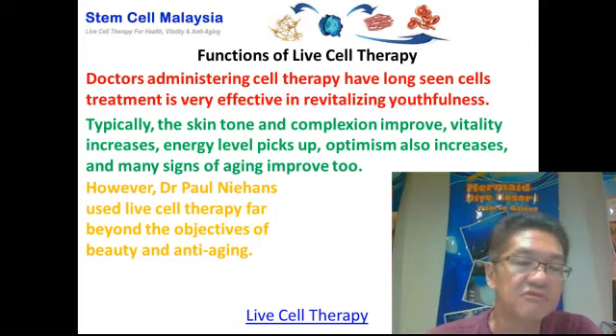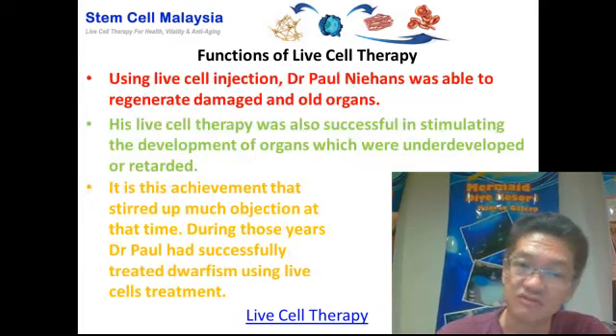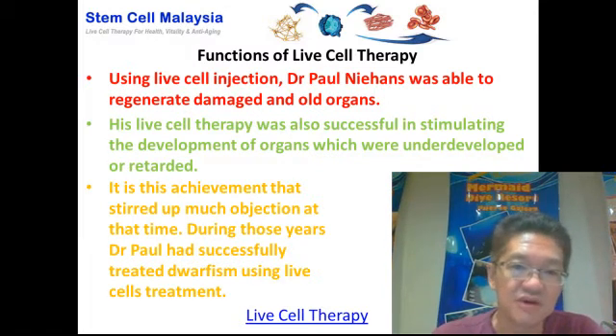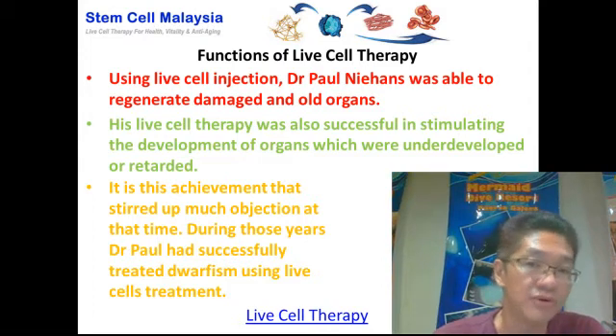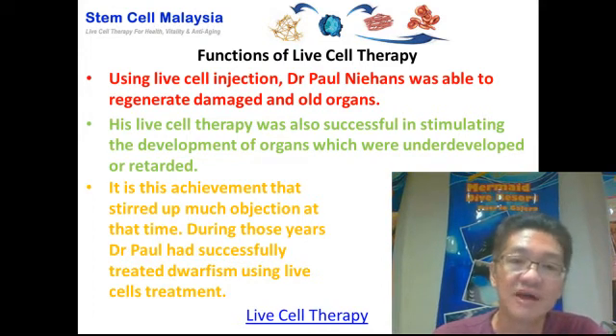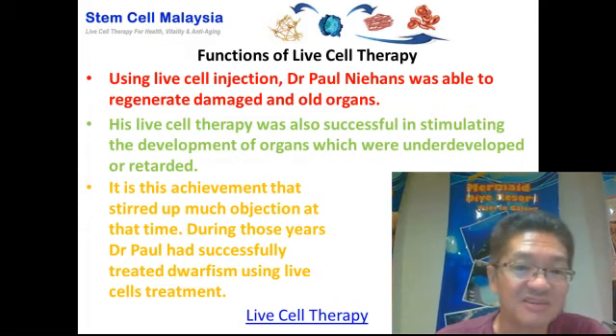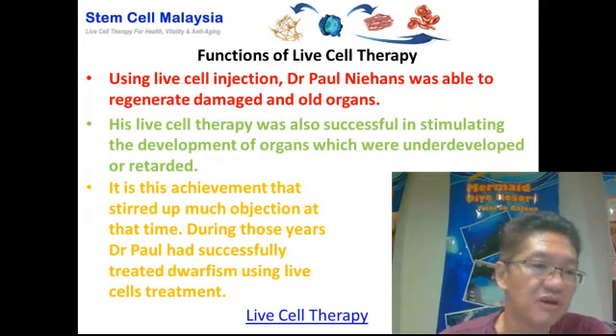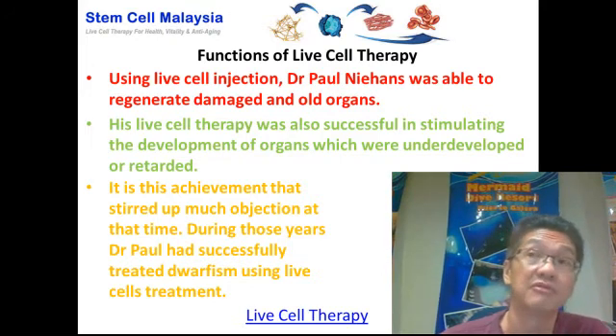Dr. Paul Nehans used live cell therapy far beyond the objectives of beauty and anti-aging. He actually used live cell injection to regenerate damaged and aged organs. His live cell therapy was also successful in stimulating the development of organs which are underdeveloped or retarded. This stirred up a lot of objection and commotion at that time. In fact, Dr. Paul Nehans had successfully treated dwarfism using live cell treatment, which caused quite a bit of commotion.